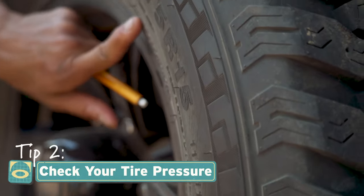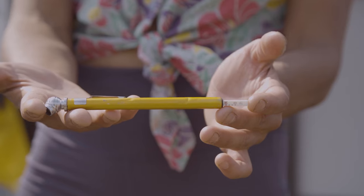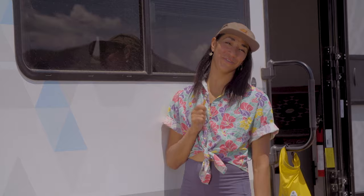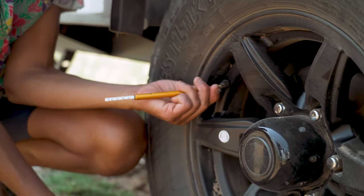If your tires are too low, not only will you damage your treads, you'll also burn way more fuel. A simple $5 pressure gauge is all you need. Inflate the tires to the maximum tire pressure listed on the sidewall.